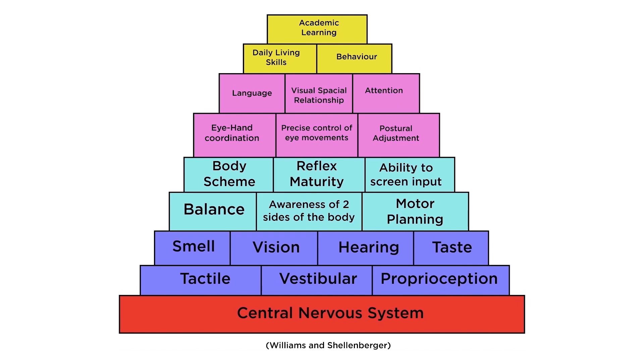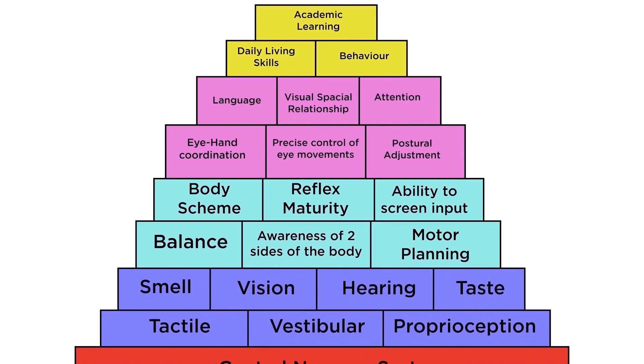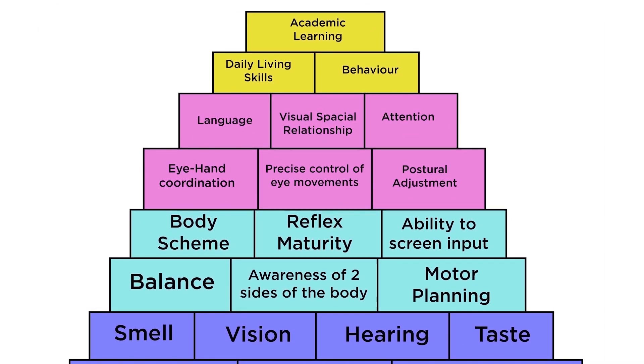This image represents our central nervous system. The coloured squares represent building blocks. You'll notice at the top of the pyramid there are some yellow blocks or squares.